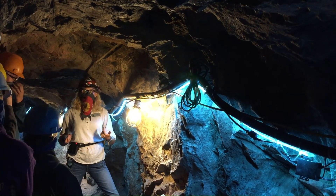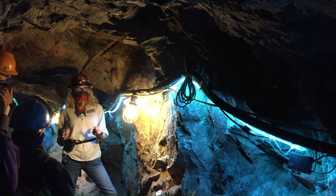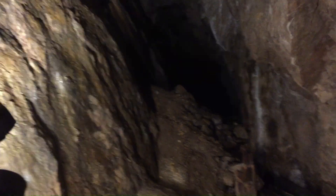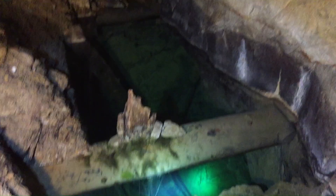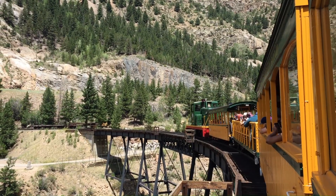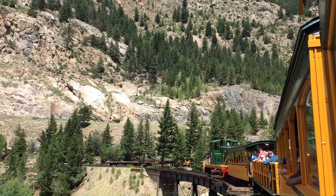You can also pan for gold, which makes for the perfect souvenirs. I learned so much during the mine tour and our guide was fantastic — 10 out of 10 recommend. Start planning your trip for a memorable experience at the Georgetown Loop Railroad.